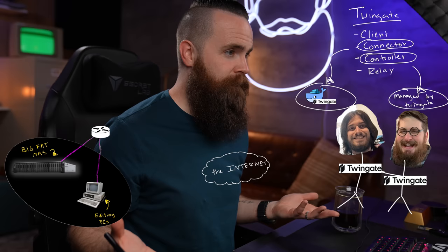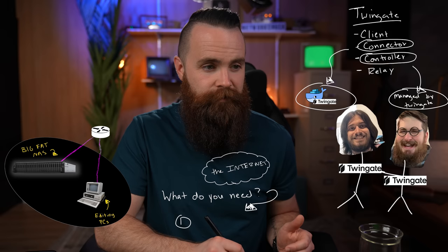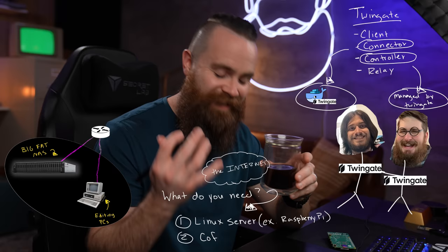The only two steps we have to worry about are setting up an account on Twingate — which is the controller — and deploying the connector inside our network. For that, you'll need something to put the Docker container on: some type of Linux server. This could be your NAS, an old laptop, even a Raspberry Pi, which is what I'm going to demo on right now. And the second thing you should already have in your hand: a cup of coffee.